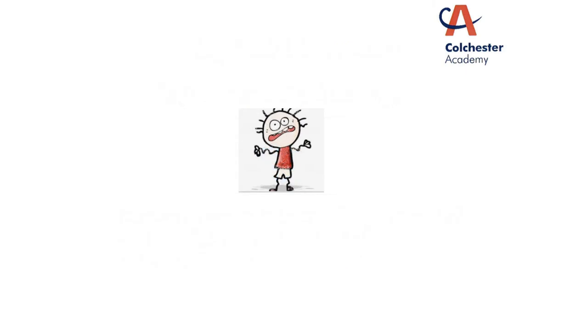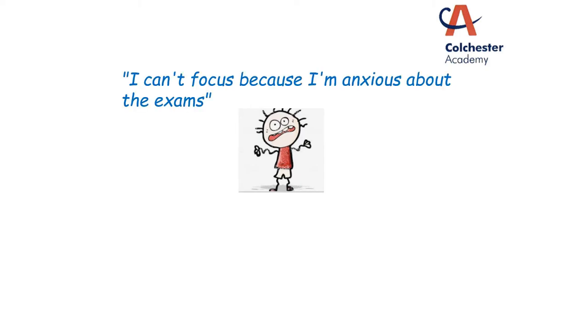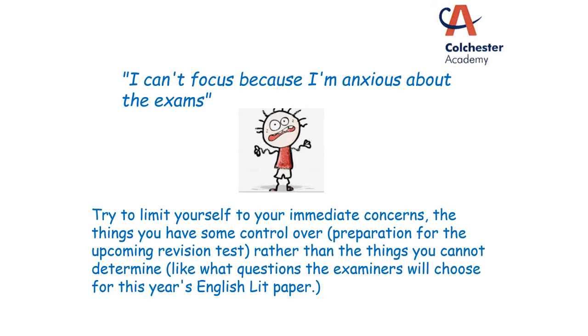Another thing I've heard a lot is: I can't revise because I'm really anxious about my exams. At the end of the day, exams make us all anxious — they're important. Anything that could have an effect on us and our futures is going to be anxiety-inducing, but there are things that we can do to help. Try to limit yourself to specific concerns rather than a general feeling of I've got exams, I don't know what to do.